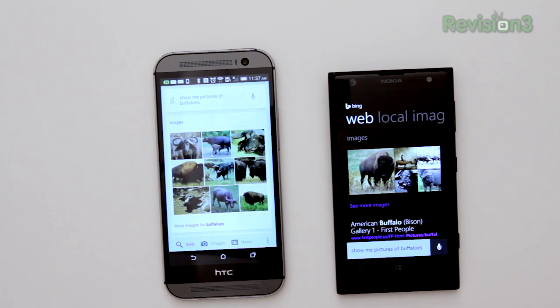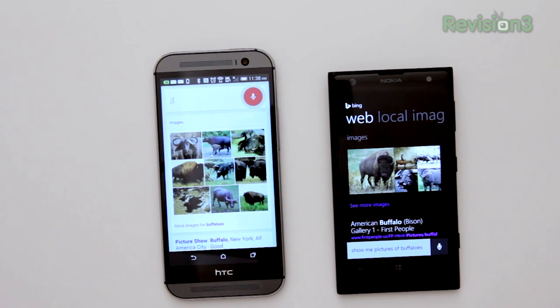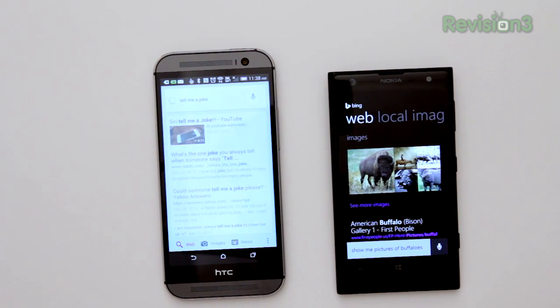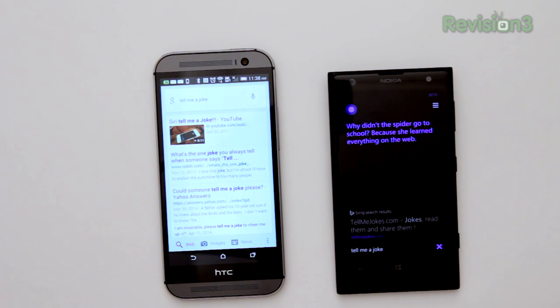So those are the ten questions I wanted to show, but just for fun let's do one more. Asking Google Now: 'Tell me a joke.' Asking Cortana: 'Tell me a joke.' — Why didn't the spider go to school? Because she learned everything on the web. That shows a bit of the personality that Cortana has.